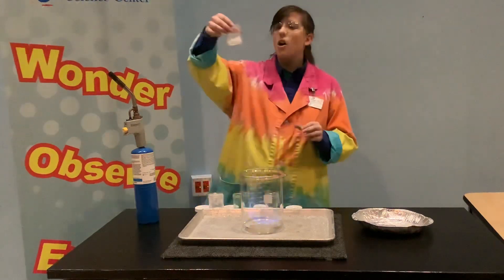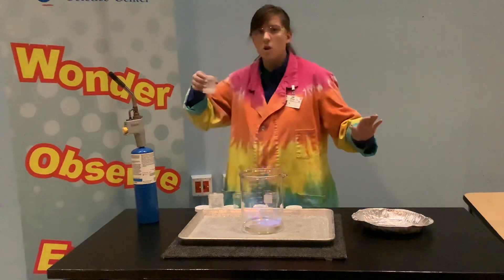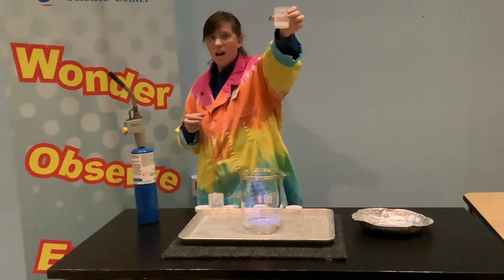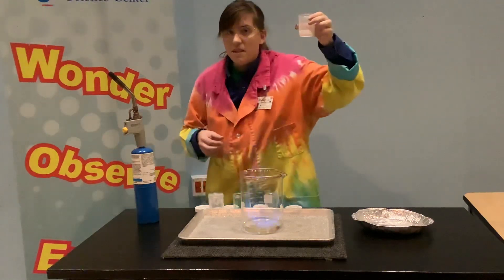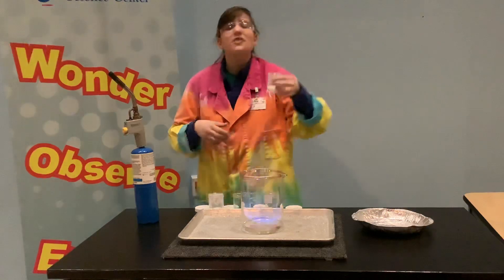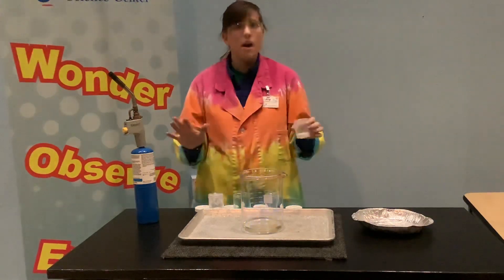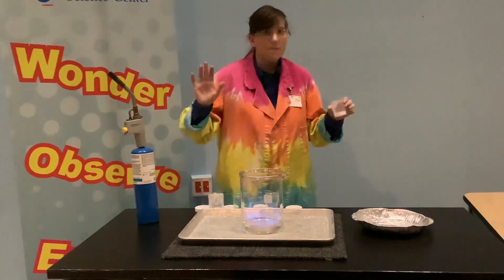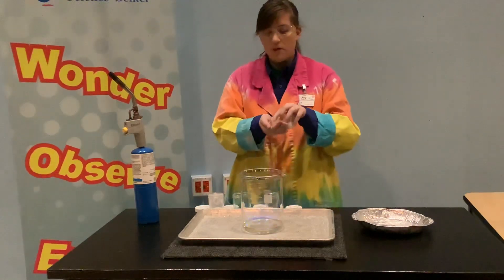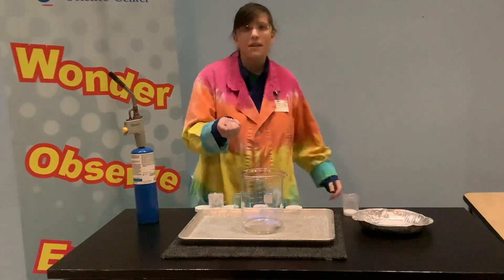I happen to have here a salt — the most dangerous chemical known to man. Sodium chloride. Yeah, it's salt. It's table salt. And just because this is table salt that you can find in your house, please do not try any of this at home. I am a trained professional. So we're going to see what happens when I put this table salt in my beaker of methyl alcohol.